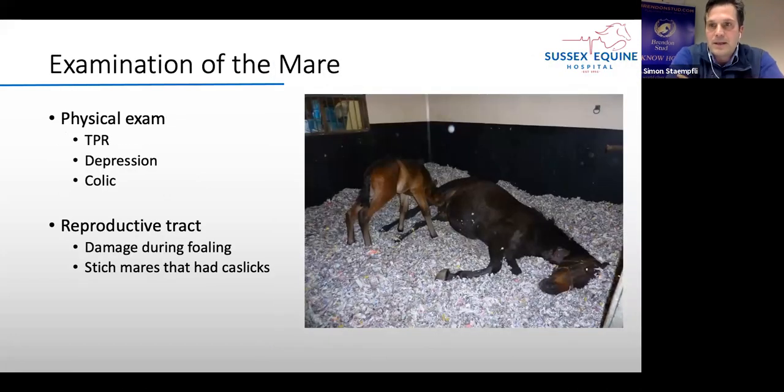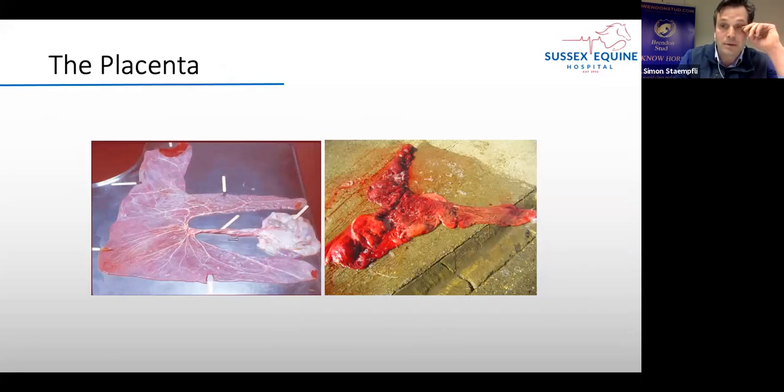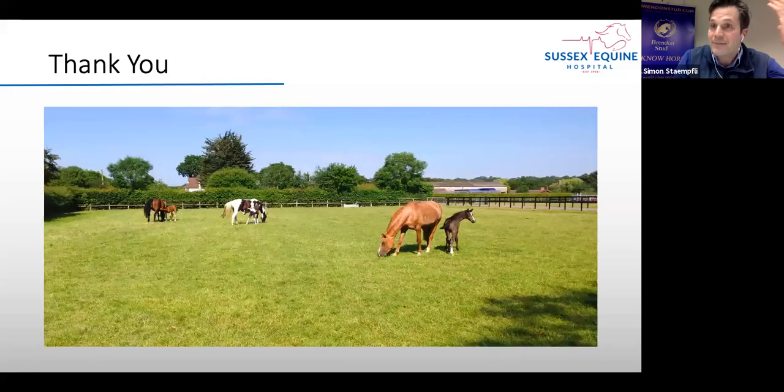We also examine the mare during the visit — checking whether she is depressed, colicking, and assessing the reproductive tract for any damage during foaling. Mares that have lacerations often get stitched back together to prevent infection until they are covered again. Last but not least, we have a quick look at the placenta — problems with the placenta can indicate the foal could also be infected. It's always important to confirm the placenta is complete and to assess whether there is any risk of infection for the foal.